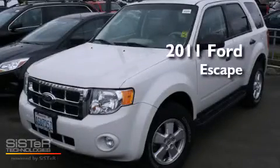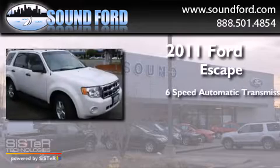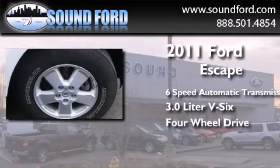This is a 2011 Ford Escape. This crossover has a six-speed automatic transmission, a 3.0 liter V6, and the added capability of four-wheel drive.